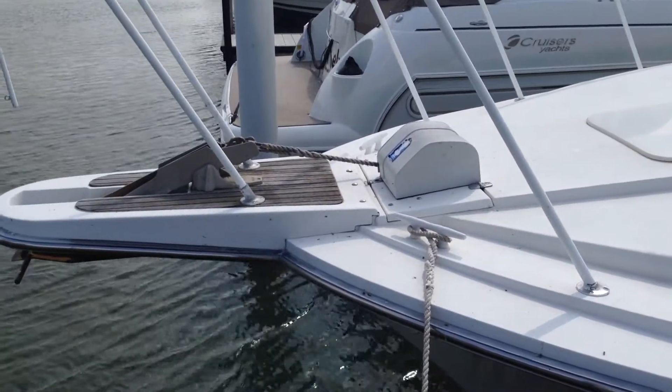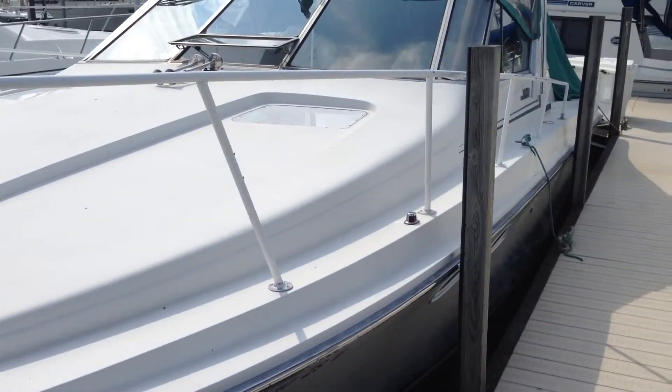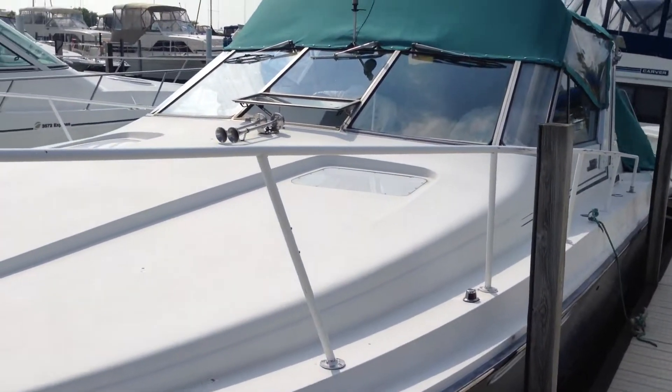Welcome to my listing. This is a 1990 Cochran Ton Meter, located at Cedar Point Marina, Lake Erie, Ohio.